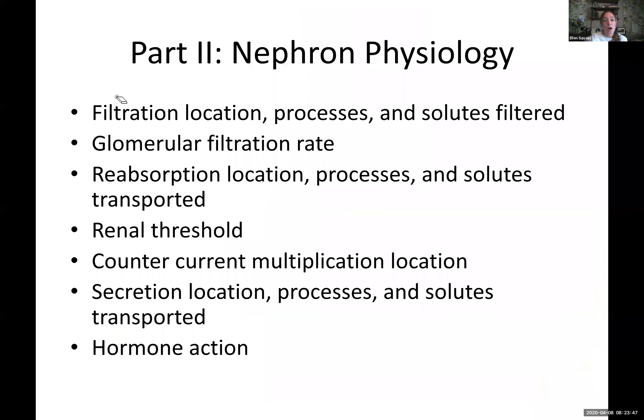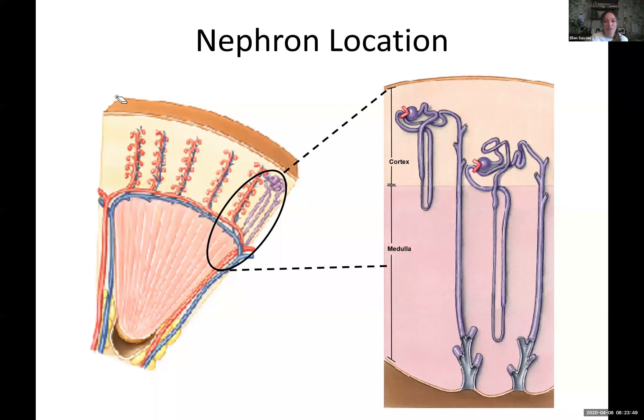Now we're on to the nephron. The nephron is the little microscopic component within the kidney that does the filtering. We have hundreds and thousands of nephrons. We're going to go through a single nephron and figure out all the parts of it, knowing that there are loads of these all stacked through the kidney doing the same thing.